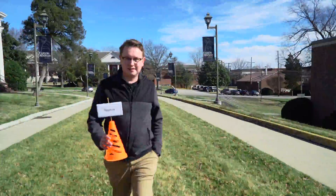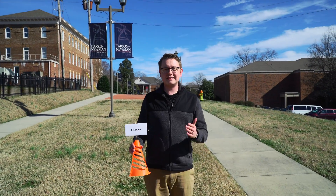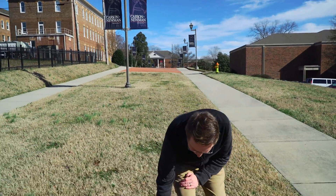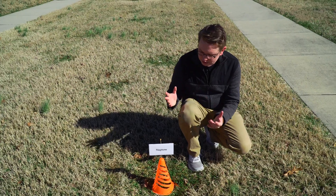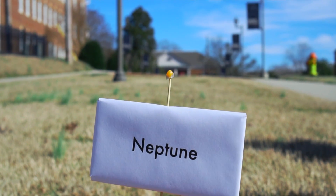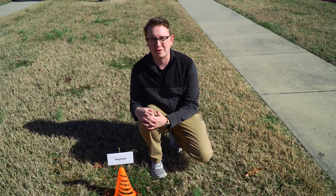We've had to go past the humanities building, past the library, past the dormitory, and nearly to the business building to get 777 yards away from our soccer ball sun. And that's where we find the last known planet, Neptune. Compared to the soccer ball sun, Neptune is the size of a popcorn kernel — a very cold, lonely popcorn kernel.